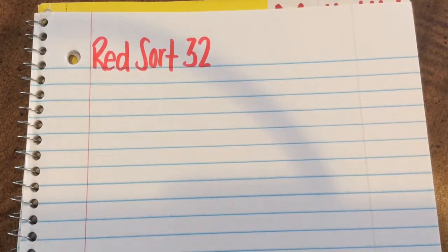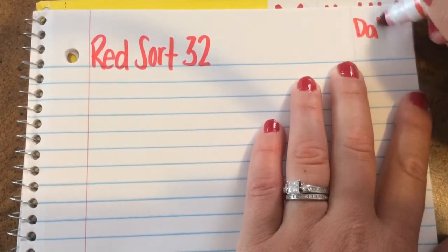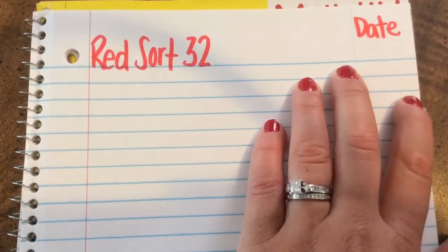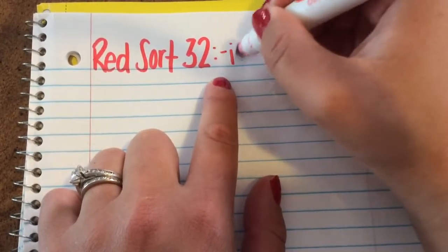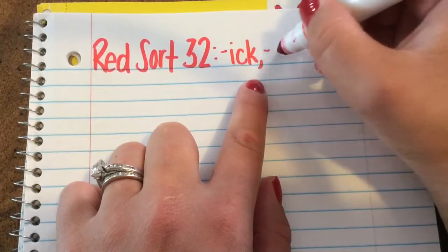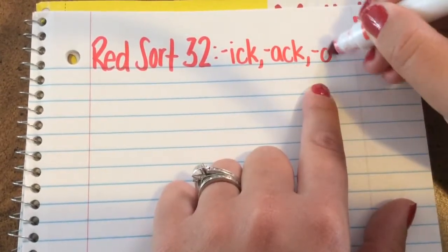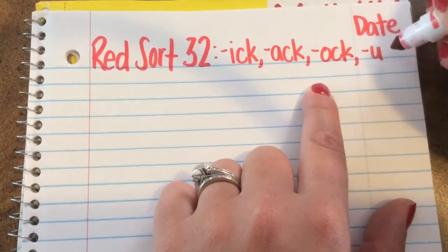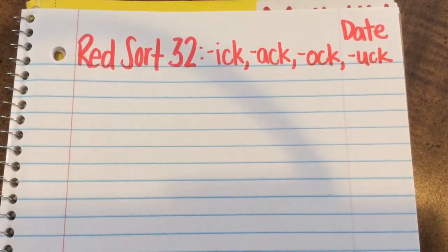Please make sure to have your spelling cards already cut out and sorted to the best of your ability, and please have your word study notebook open to the next clean page. In the top right-hand corner, please put today's date, and then write the title Red Sort 32: Ick, Ack, Ock, and Uck. Remember, if you need to pause this video at any time to catch up, you may.